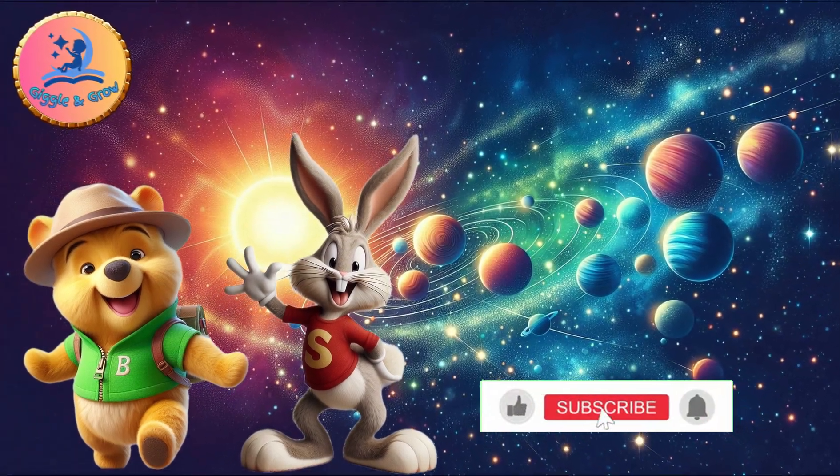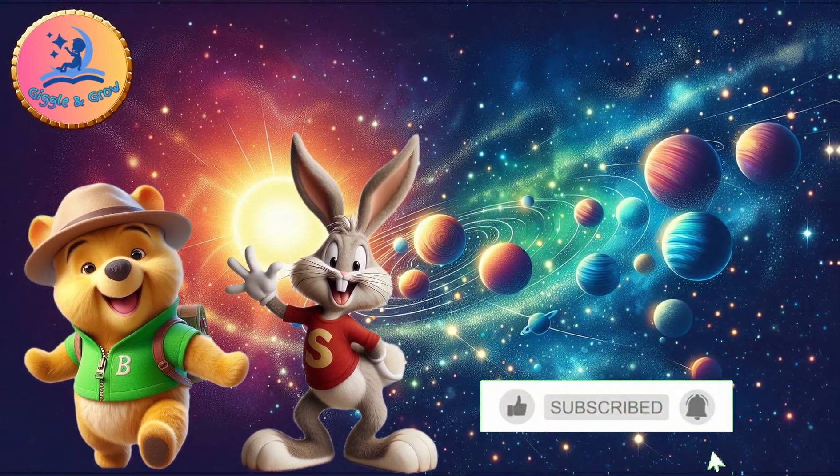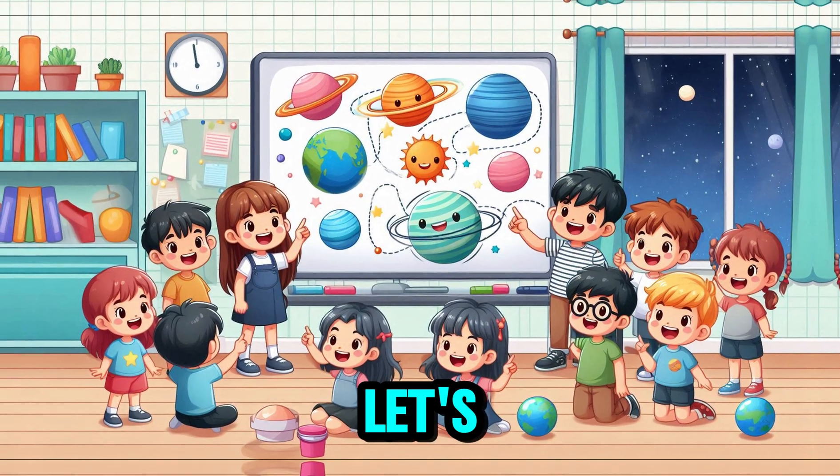Hello, kids! Today we will explore the solar system with interesting planets. Each planet has its own characteristics. Let's learn more!